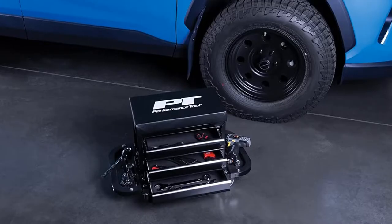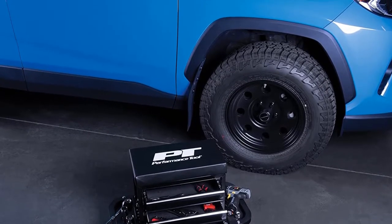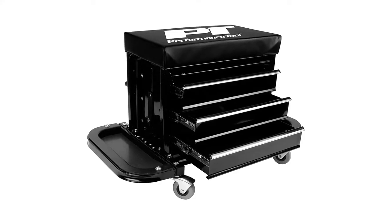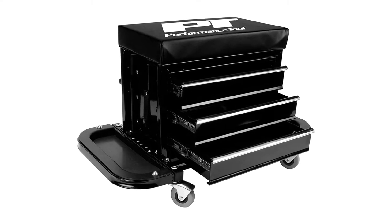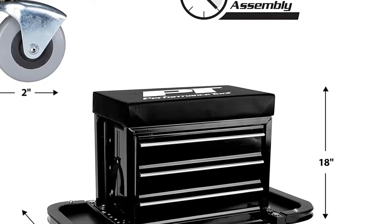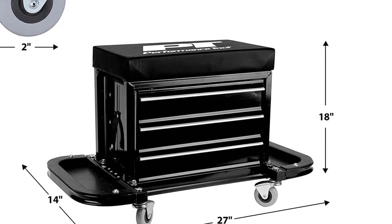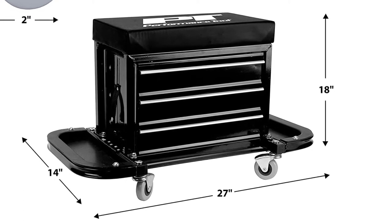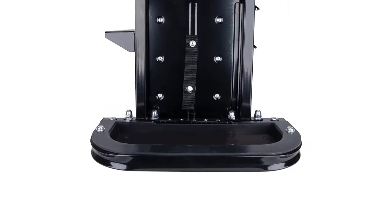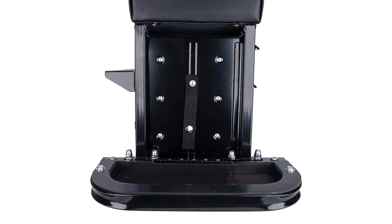There are also two fold-down, magnetic storage trays to hold nuts, bolts, or other small items. With the drawers directly underneath you as you sit, all you have to do is reach down to find and switch out tools. The four 2-inch ball-bearing casters provide a stable base to glide around hard surfaces like the garage floor, while the thick, vinyl-covered padded top will keep you comfortable for long periods. The chest's overall dimensions are 27 inches wide, 14 inches deep, and 18 inches high.